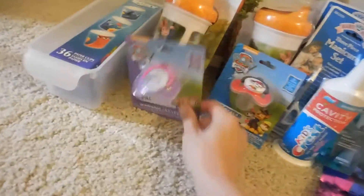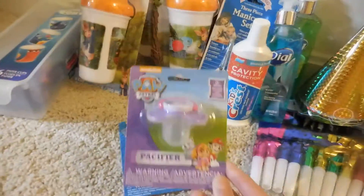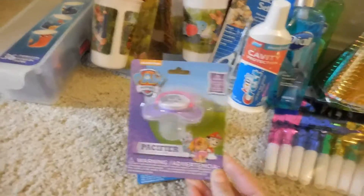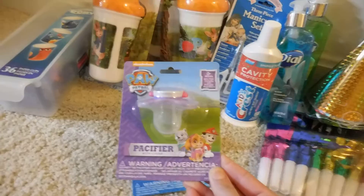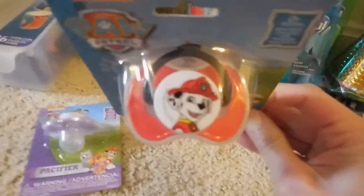The next thing that I found are these Nickelodeon Paw Patrol pacifiers with the covers. They're for zero plus months and they're BPA free. I picked up one for a girl and one that's for a boy.